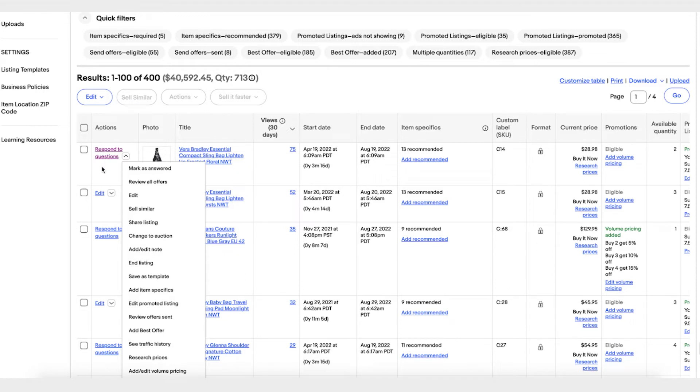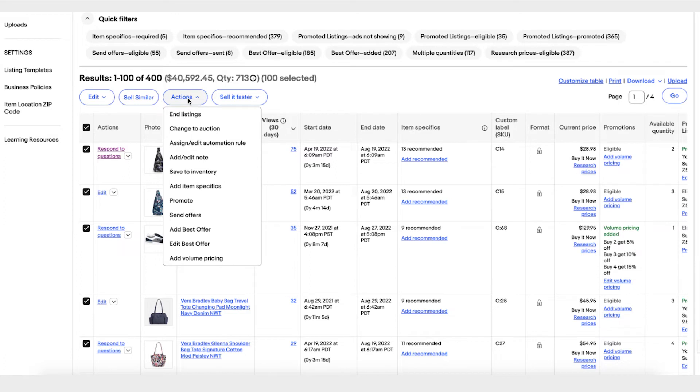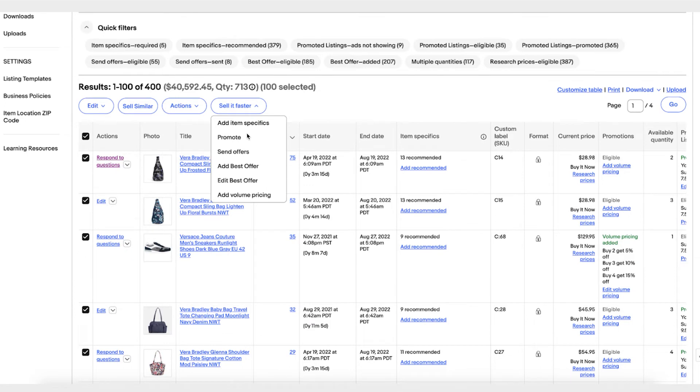With every listing there is an action — for example, if a buyer has a question for you, your primary action will be responding to that question, and there are multiple other actions available. You can edit all your listings in bulk by selecting them and clicking Edit Selected, or edit all listings at once. Other bulk actions include sending offers, promoting listings, and adding notes. If you want to sell your listing faster, click Sell It Faster — it gives you all promotional actions available: sending offers, adding or editing best offer, or adding volume pricing — all in bulk, saving you time.